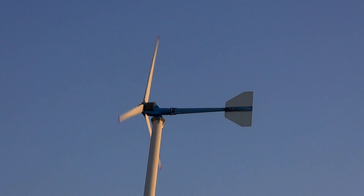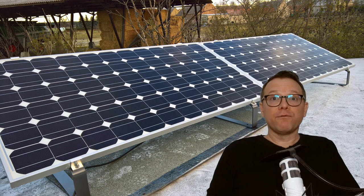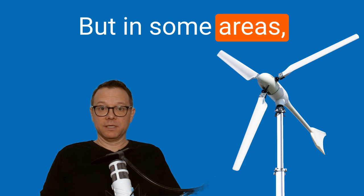However, it is important to remember that small wind turbines have received little support in many countries. Photovoltaics, on the other hand, has received a strong boost in some countries thanks to subsidy programs and high feed-in tariffs. This has made the transition to mass production of solar cells and solar modules much easier. But in some areas small wind turbines have advantages over photovoltaic systems.